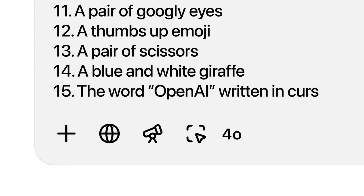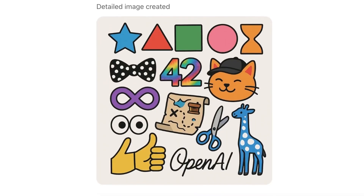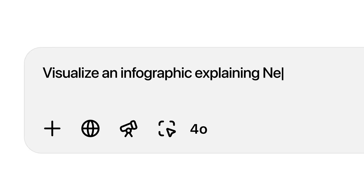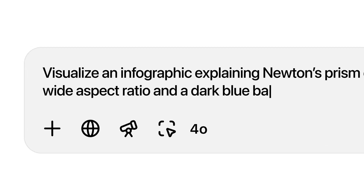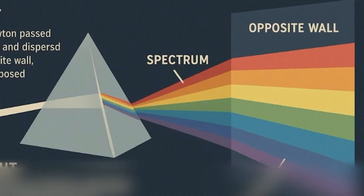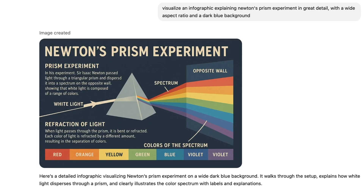It honestly just generates exceptional images. As you can see from the demo playing in the background, the model is able to follow detailed instructions very well and generate pretty much exactly what was asked for. In another demo, we can see how incredible its text rendering skills are. The model's ability to place text accurately within an image is next level, and allows you to create graphics that can be used for educational purposes or potentially even marketing and advertising.